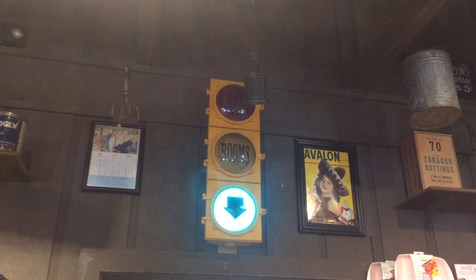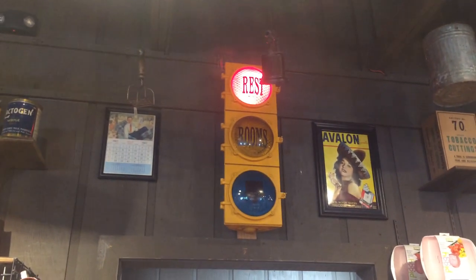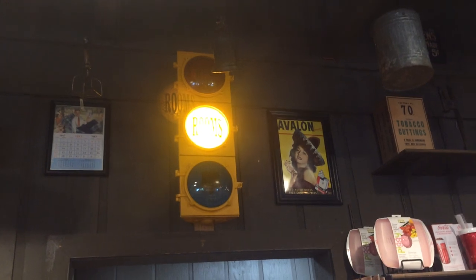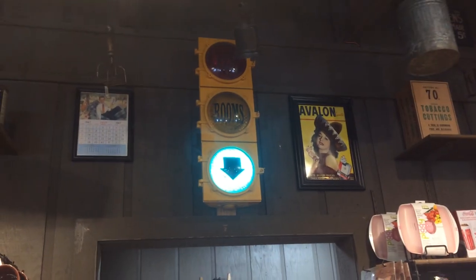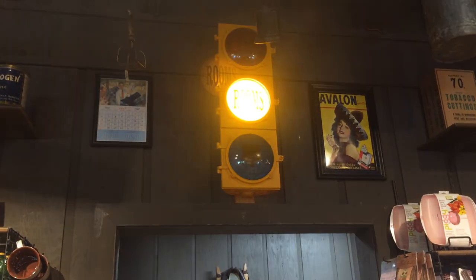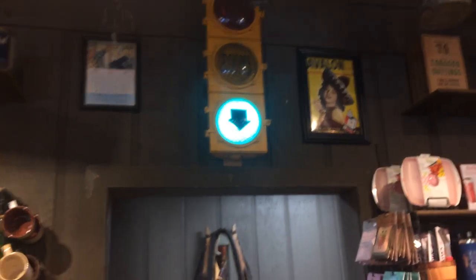And the reason why I like this video is because of this thing. You can see up here we got a traffic light. But instead of having the solid red, yellow, and green colors, it has the word 'rest,' 'rooms,' and then the arrow. You can see the red has the word 'rest,' yellow has 'rooms,' and green has the arrow.